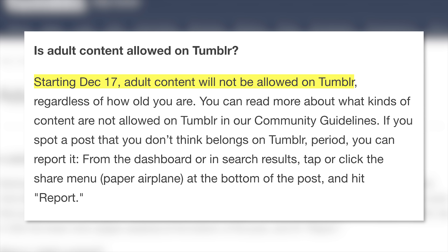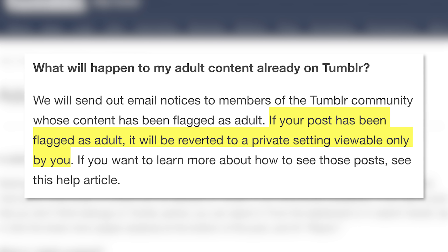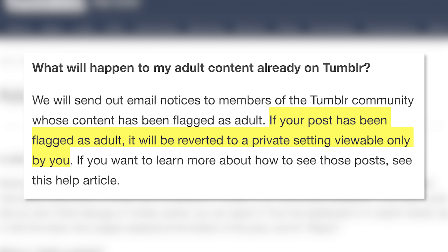Starting December 17th, automated tools will be used to identify and block adult content from being uploaded. If you already have adult content on your Tumblr, that content will be switched to private and only you will be able to view it. Are you upset about this new change? If so, get a life. It's not that hard to find porn on the internet.